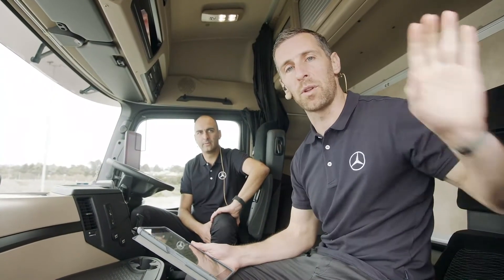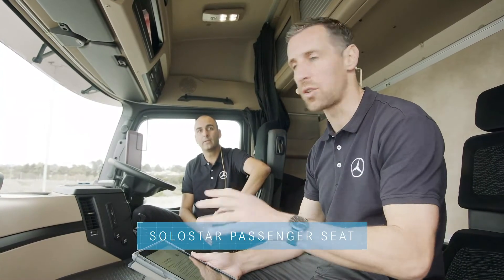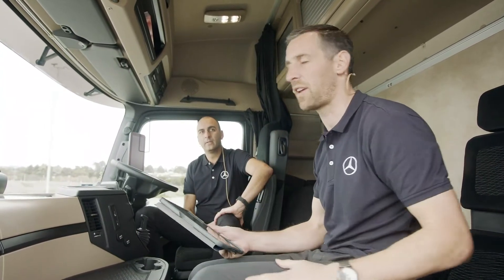We've moved from the truck training truck and we are now inside the Solostar. Take us through a few of the key features of this truck.